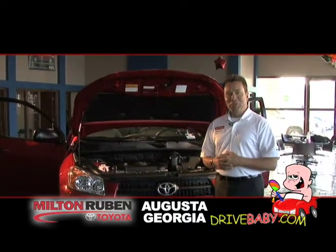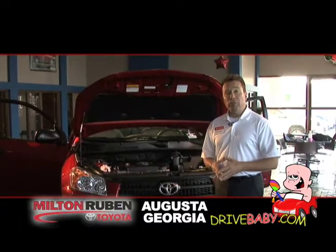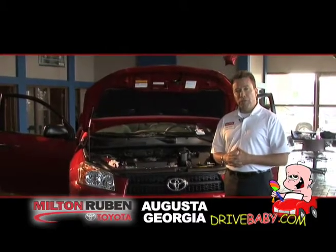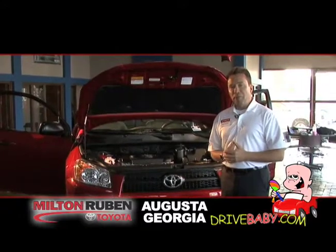Hello and welcome to Milton Rubin Toyota. My name is Hugh Golden and I'm privileged enough today to be speaking to you about some of our fine Toyota products. Milton Rubin's been involved in the Augusta community for nearly 30 years. We're very excited about the Toyota product line that we now feature and we're very passionate about this.